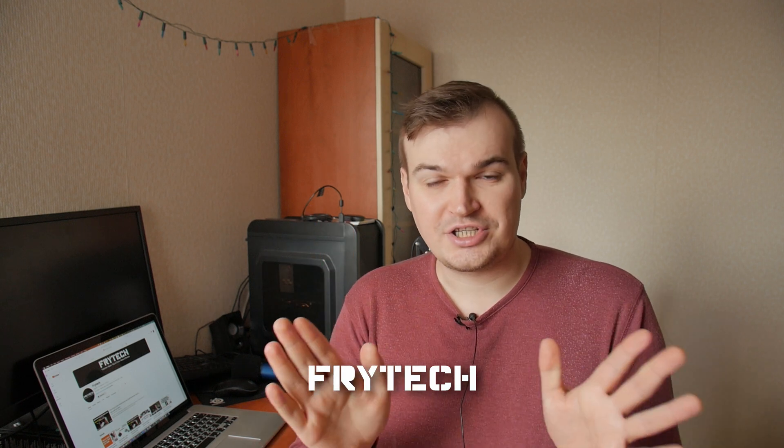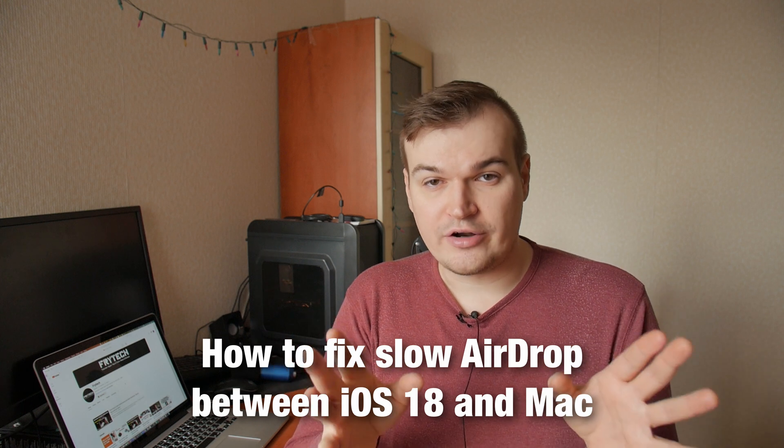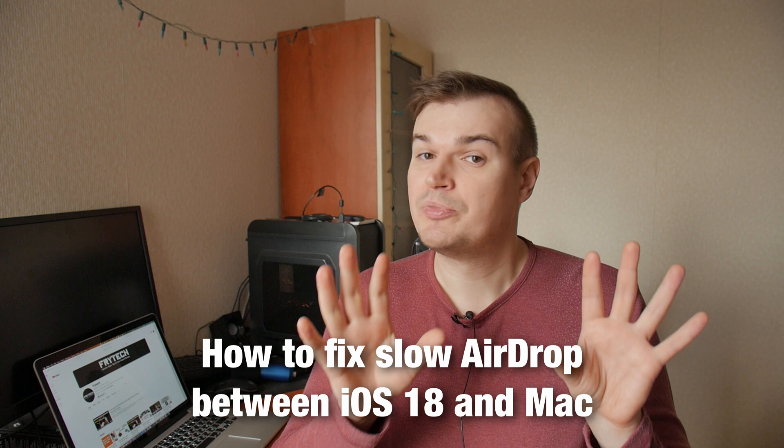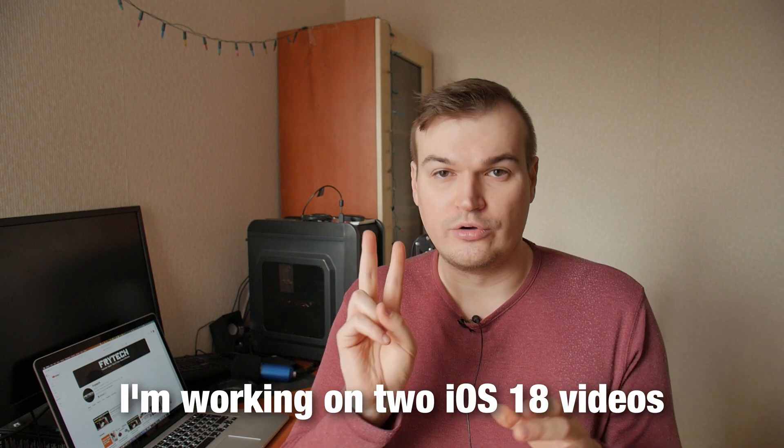Hey guys, welcome to Freitech channel. This is just a quick video with basically two sections. One is if the speed of AirDrop on your new iOS 18 device is super slow to MacBook, how to fix it. And second of all is a public announcement that I'm working on two iOS 18 videos. Let's quickly jump into the first and then please watch the second part as well.